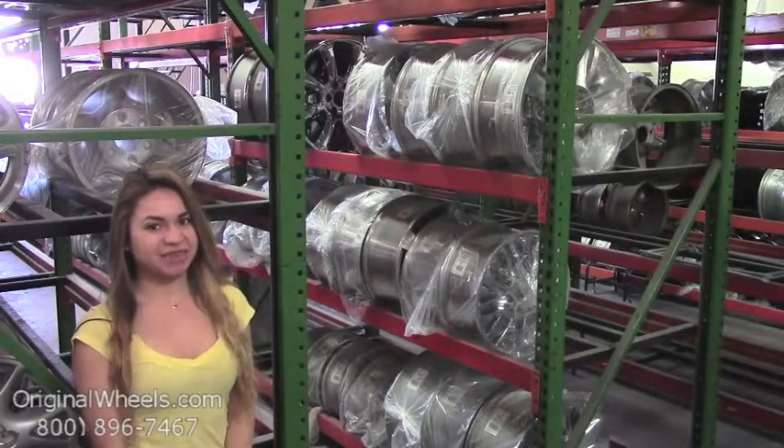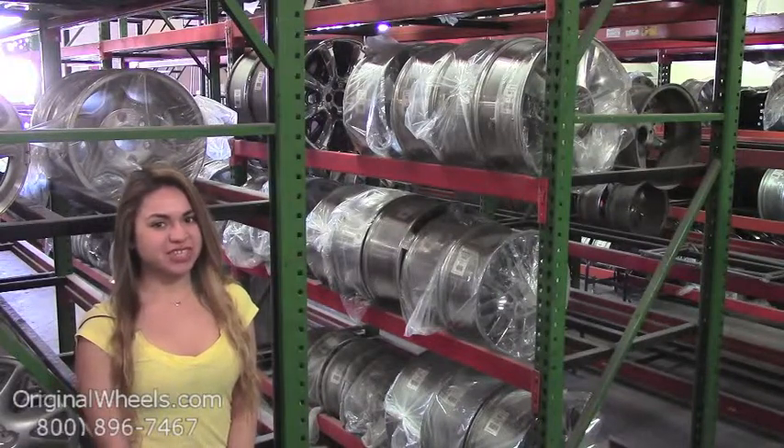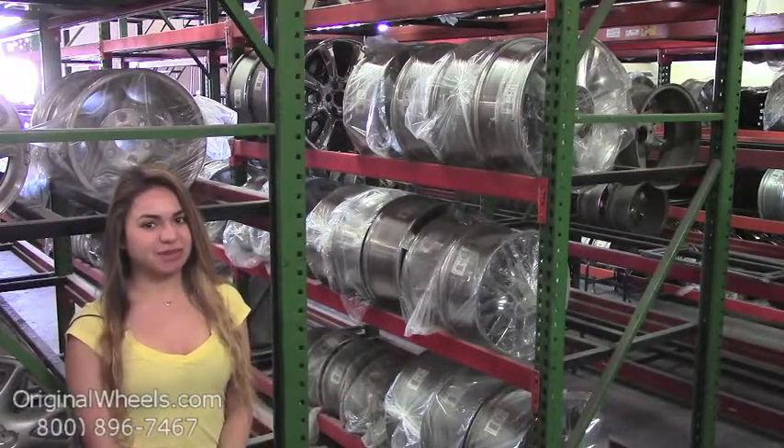Hey everyone, it's Veronica from OriginalWheels.com. Since you're watching this video, you are in search of Factory Original Chevrolet Sonic wheels. At any point in this video, you are more than welcome to click on the link below, which will direct you straight to our website.